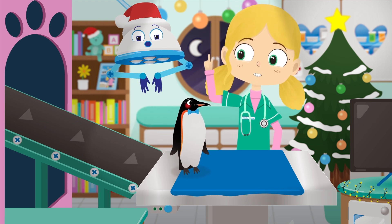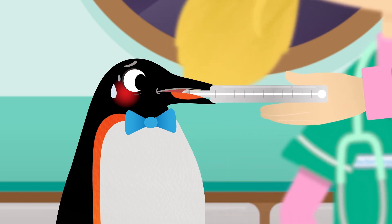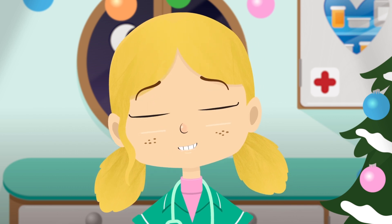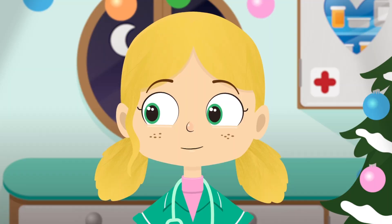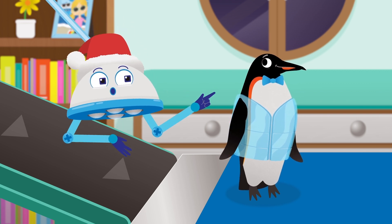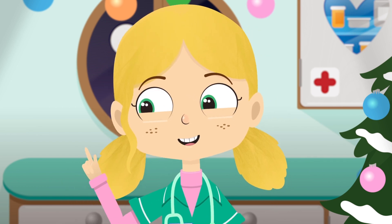Let me take your temperature with my thermometer. Thermometers are used by vets and doctors to take the temperature of your body. The higher the red line in the thermometer, the hotter your temperature is. Chilly is definitely too hot, but I don't think you have a fever. This coat is made of ice, which is just water that is frozen solid — it will help to cool you down. That's much better. Look how cool you look.